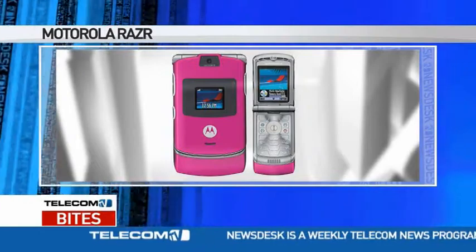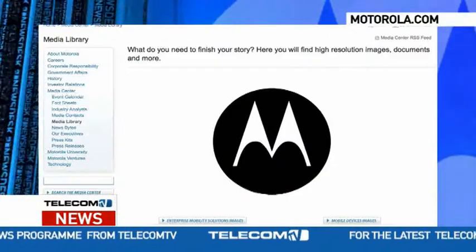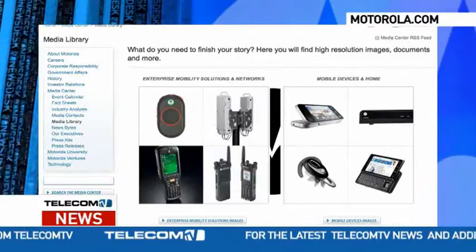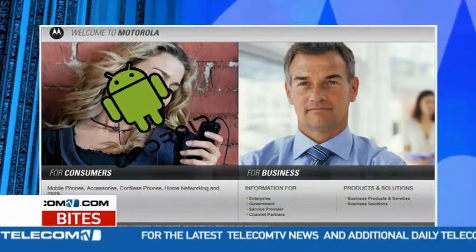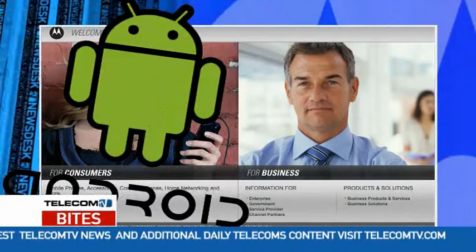One step it took to rebuild the business was the decision to split its mobile devices and home division from its enterprise mobility and network unit into two separate and publicly traded companies. Motorola's handset division jumped on the Android bandwagon and has so far reaped some short-term success.